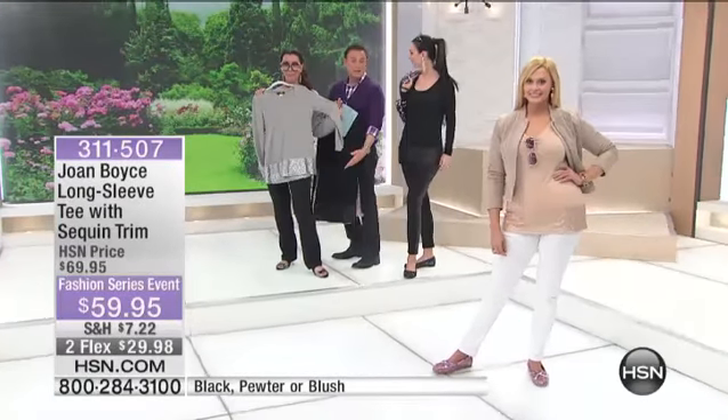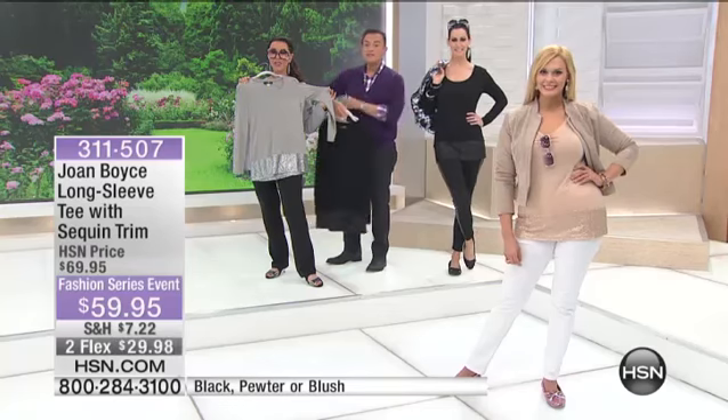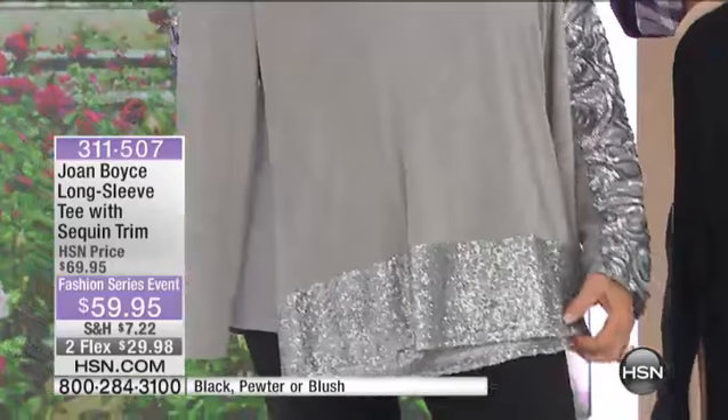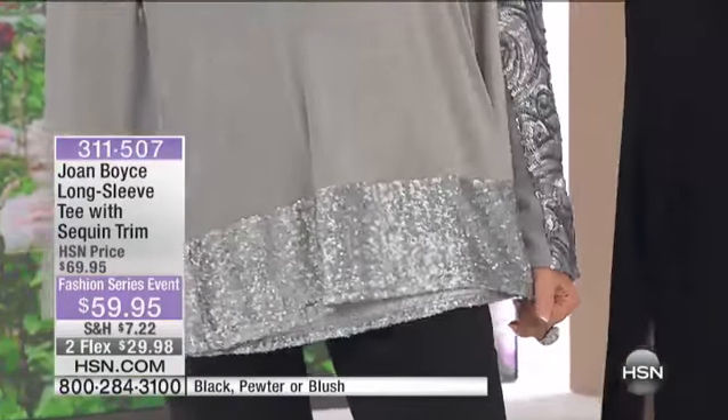With a pencil leg, with a straight leg pant, with a boot cut pant — whatever you want to wear with it. If you've got a ponte pant, like Joan's ponte pant with the waist control — that's what I'm wearing now with tummy control. It's fabulous. This is brand new for spring. It's inexpensive. It's going to be one of your — I call it a utility tee.